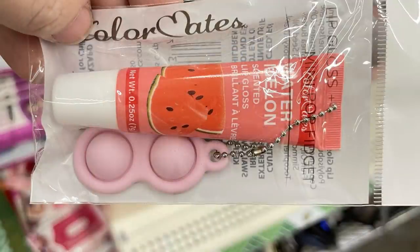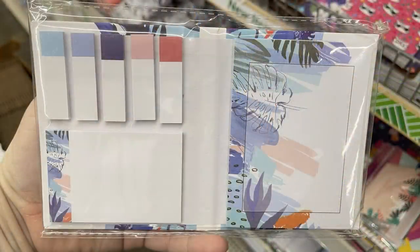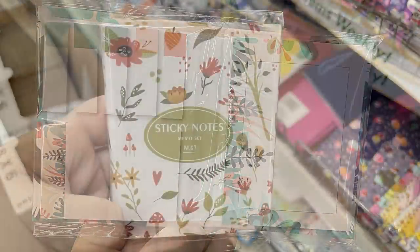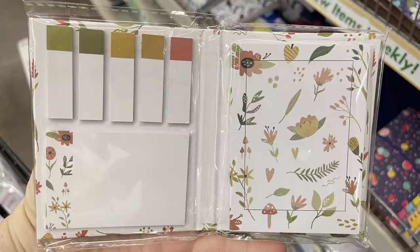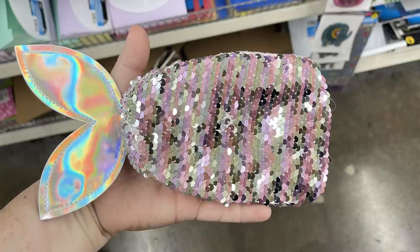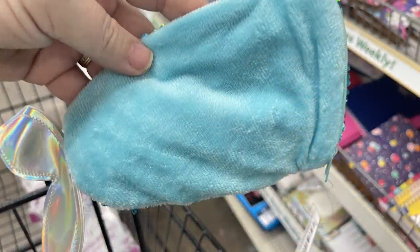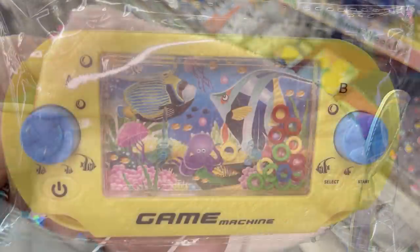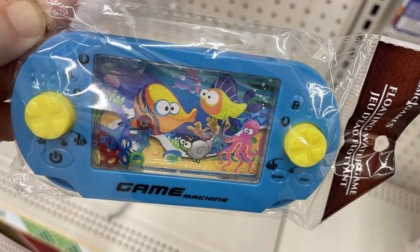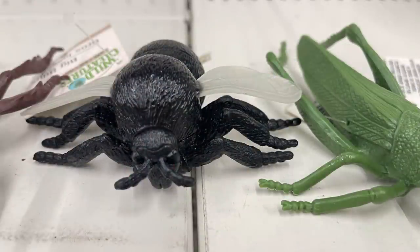In fun finds this week, they had Color Mates lip balm with a pop-it sensory toy keychain attached, in two different scents. Also small sticky note notebooks with lots of post-it notes and list pads — one with pink and green notepads, another with fall color flowers on the outside. Sequined pen and pencil pouches that look like mermaid tails in pink and blue, and water games where you push a button to get hoops onto fish or coral.